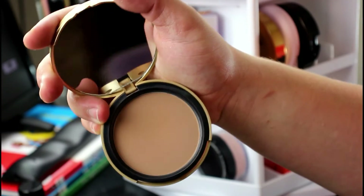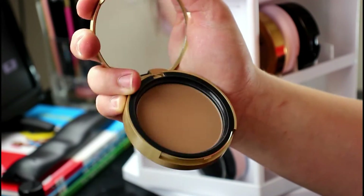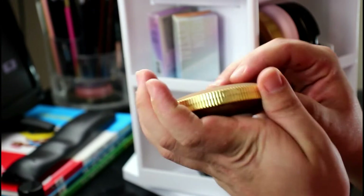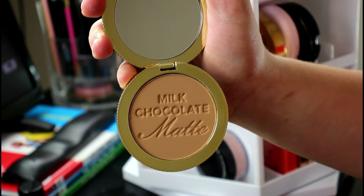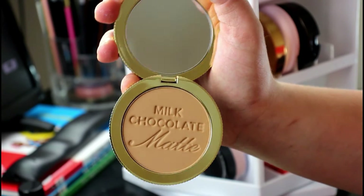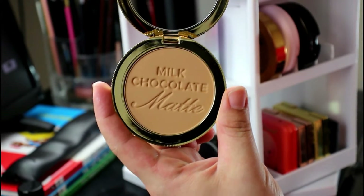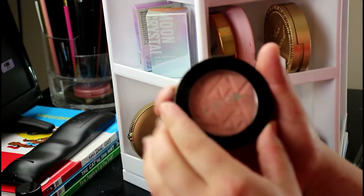The Chocolate Soleil looks barely touched even though I've used the crap out of it — it will last a lifetime, especially if you're light-handed. The other one is the Milk Chocolate in their newer packaging, which is supposed to be more for fair skin tones. Now I feel like the Chocolate Soleil is more of a bronzer and I use the Milk Chocolate for contouring — they suit my skin tone really well. I highly suggest it if you have fair skin, and they smell delicious.